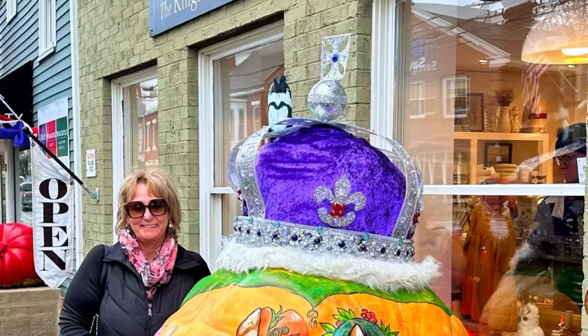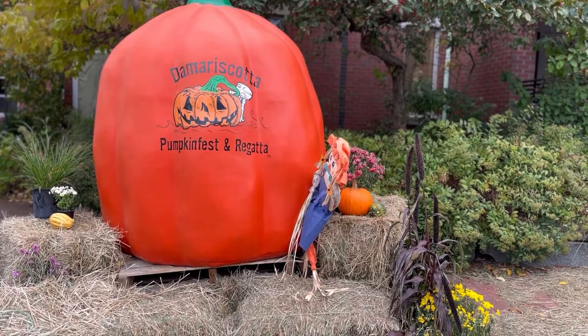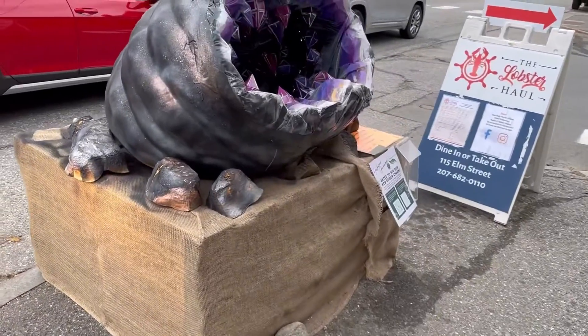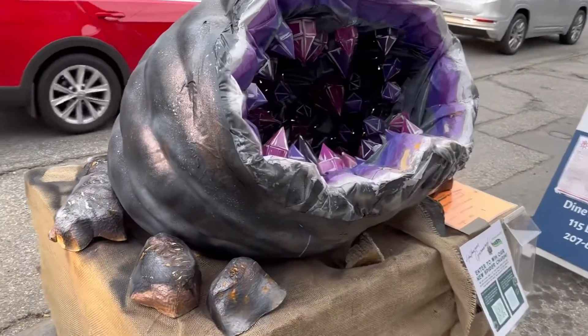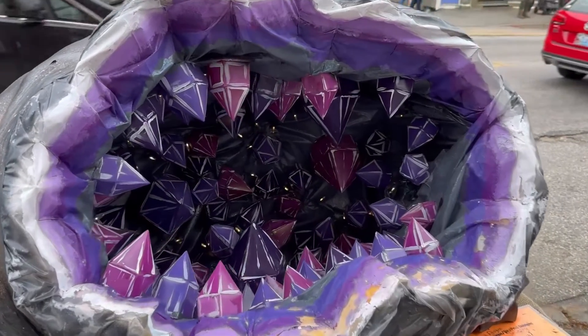And just a few still pictures of some of the pumpkins that we saw. Just really awesome. This is an annual event, and they have contests, they have parades. It's just amazing to see the creativity.